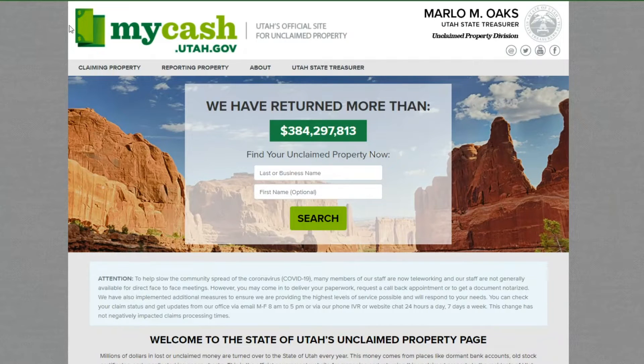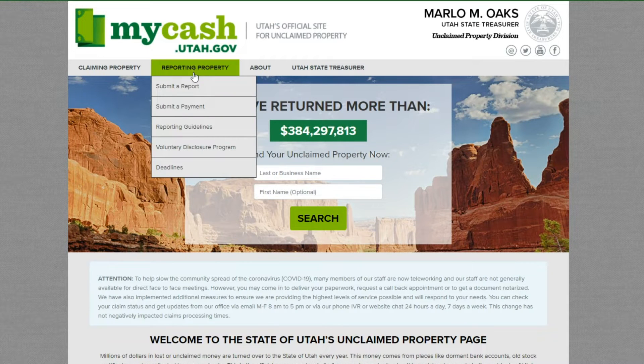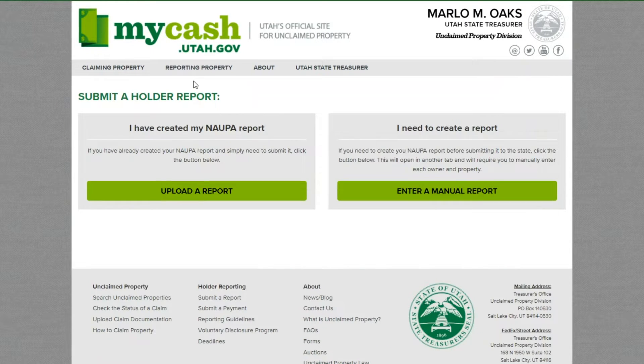If you have many properties, we recommend contracting with a third-party provider. To get started, visit our secure and encrypted government website, mycash.utah.gov. Click on Reporting Property, and then select Submit a Report. Select Enter a Manual Report in the box labeled I need to create a report.